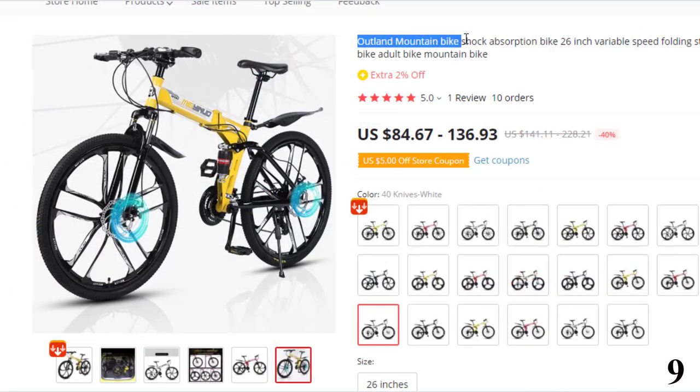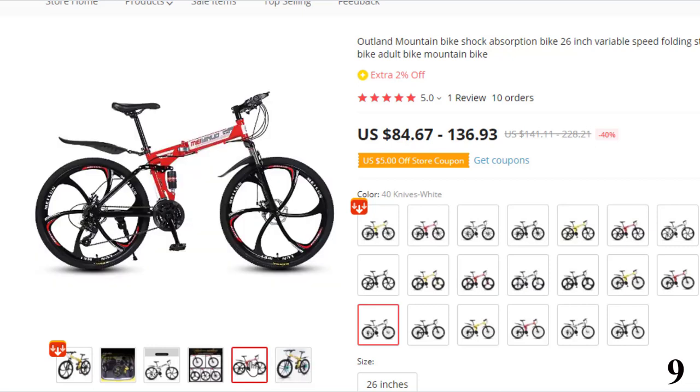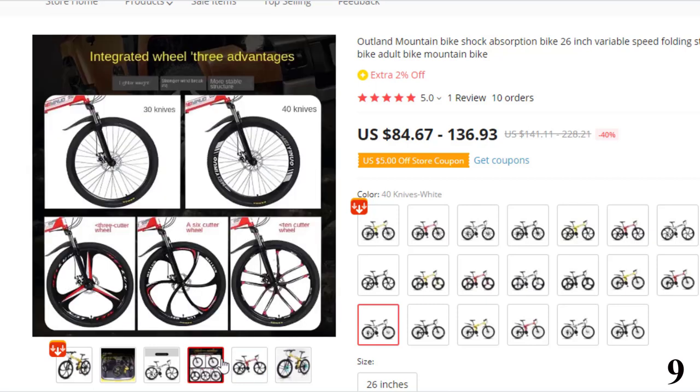Number 9: Outland Mountain Bike Shock Absorption Bike. This mountain bike is here with 44% price off. Now you can get it at around $85. Thick and high carbon steel folding frame — we use thick and high carbon steel material, each of which is actively welded by a robotic arm. The welding strength is 1.5 times that of manual welding, which guarantees the service life of the frame.